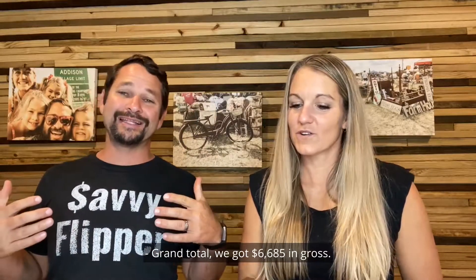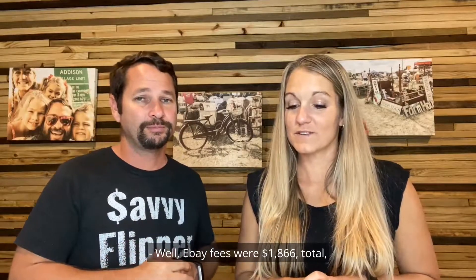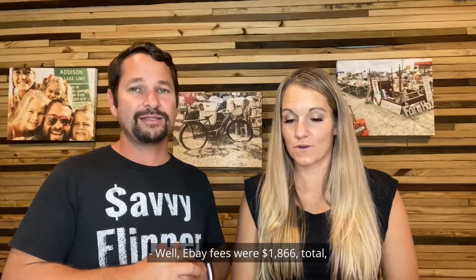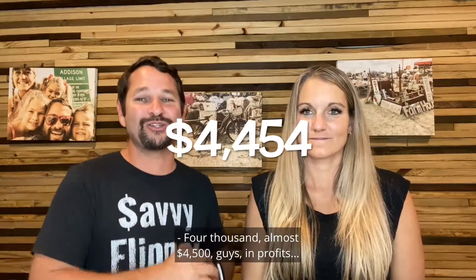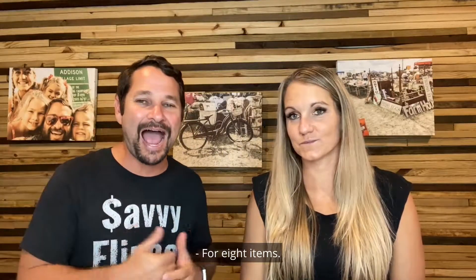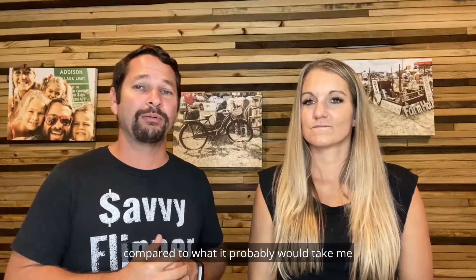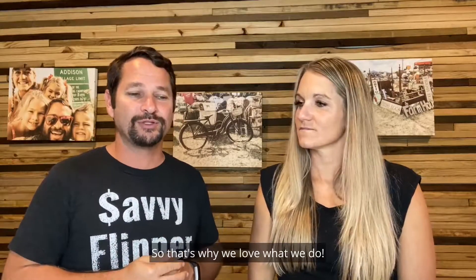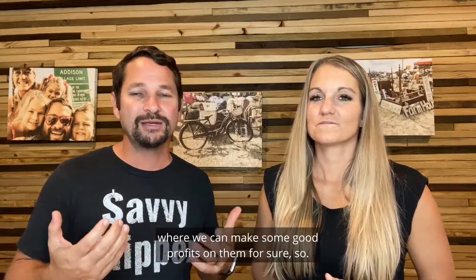Grand total: $6,685 in gross. We invested $312 total to buy all these products. eBay fees came to $1,866 total and shipping was $1,053. Our total profit was $4,454 — almost $4,500 on eight items. The time invested was very minimal compared to what it would take to make $4,500 another way. That's why we love what we do — the bigger items where we can make good profits.